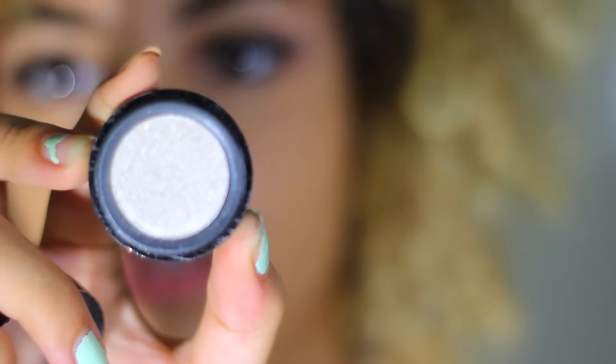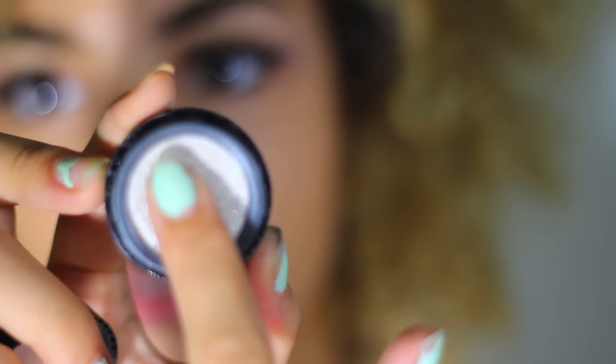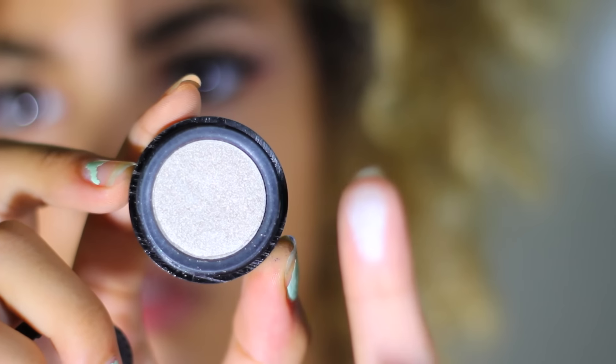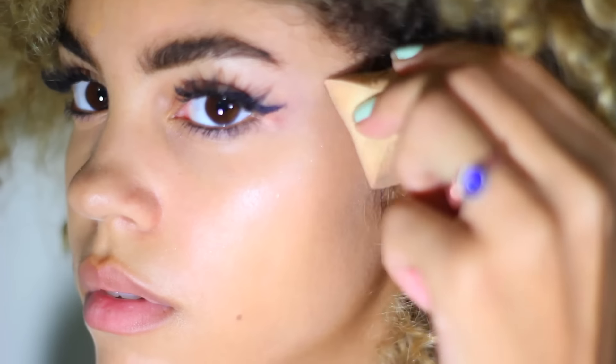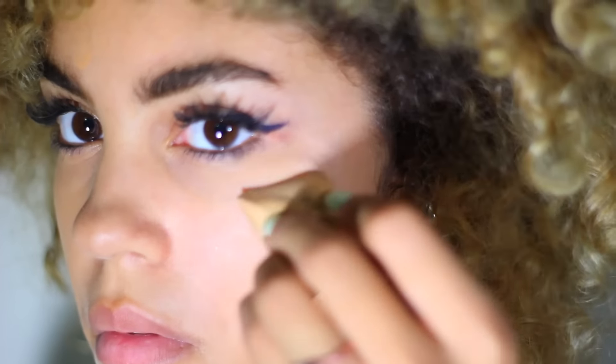To add some glow to my face, I use like a metallic-y, shimmery color. I'm basically just applying this to wherever I want to highlight.